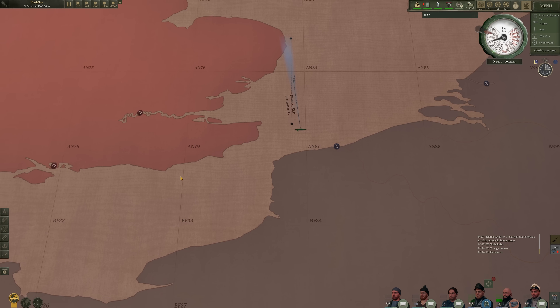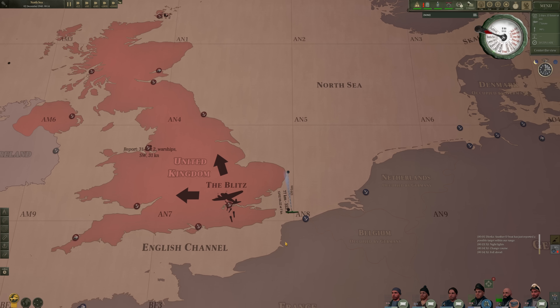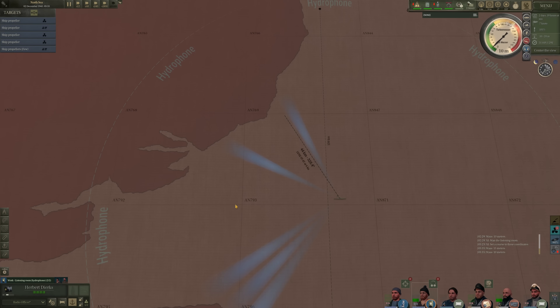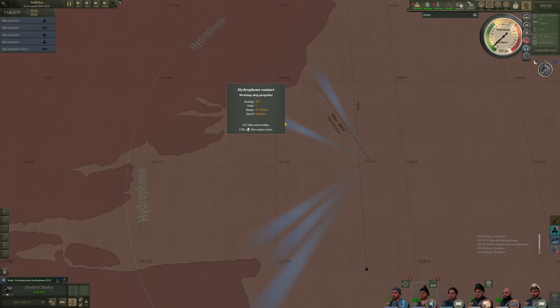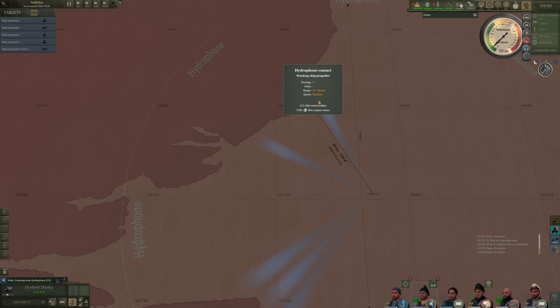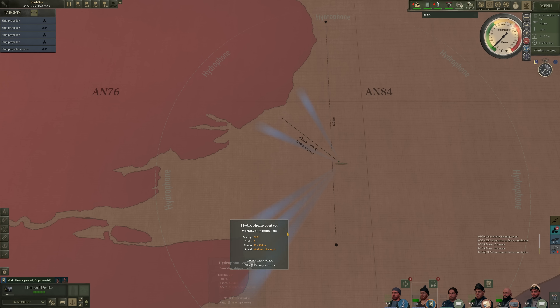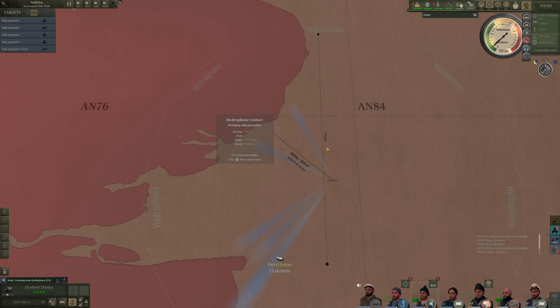We are at the mouth of the English Channel. I decided that just infiltrating Scapa Flow was not dangerous enough for us, so we are going to transit the English Channel, which is incredibly risky but should be a good amount of fun. I will move up maybe 40 kilometers or so and do a hydrophone check — we'll dive at 0200. U-137 has submerged. We have picked up a lot of contacts in the area: ship propellers about 50 kilometers away, bearing 05 degrees, one unit closing in. It looks like they are hugging the coast, so we are going to move towards the coast and see what this is. We also have some other ships closing in and a few contacts moving away to the southwest.